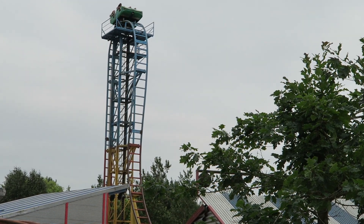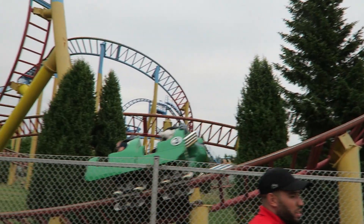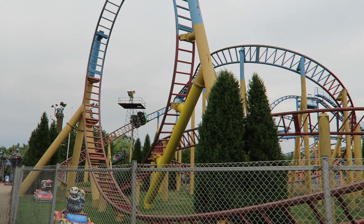Wildsfinae is the original Gerstlauer Eurofighter, located at Bonbonland in Denmark. This ride still serves as the park's largest and most thrilling coaster. But how does it stack up to the newer Eurofighters? Find out in this review of Wildsfinae.